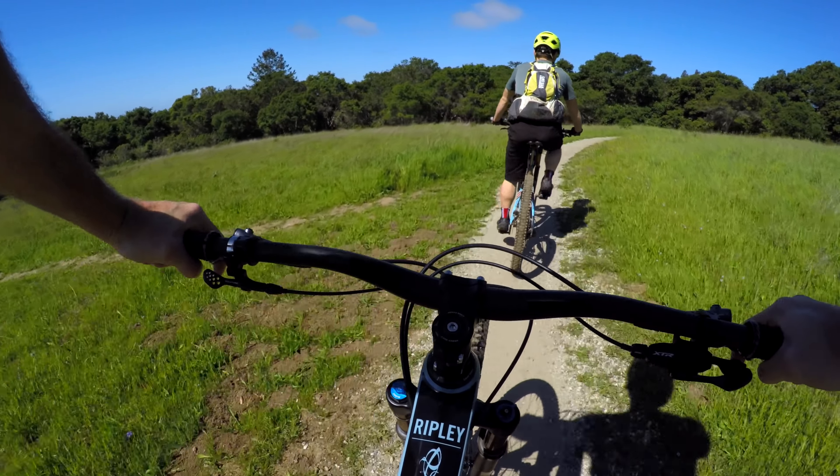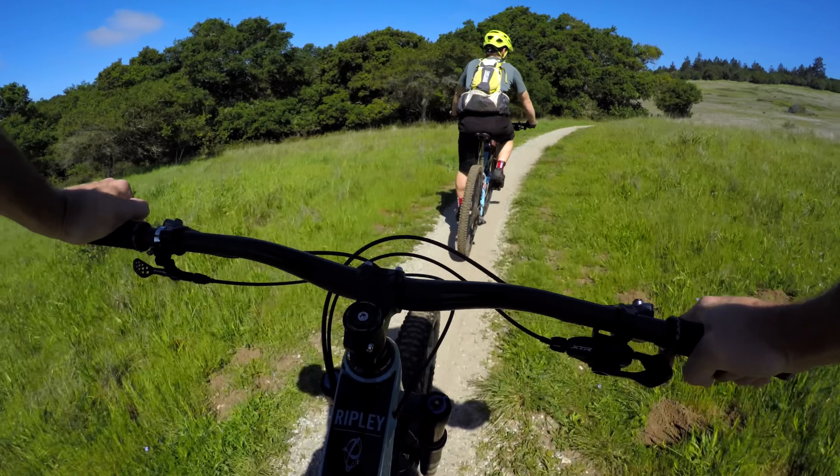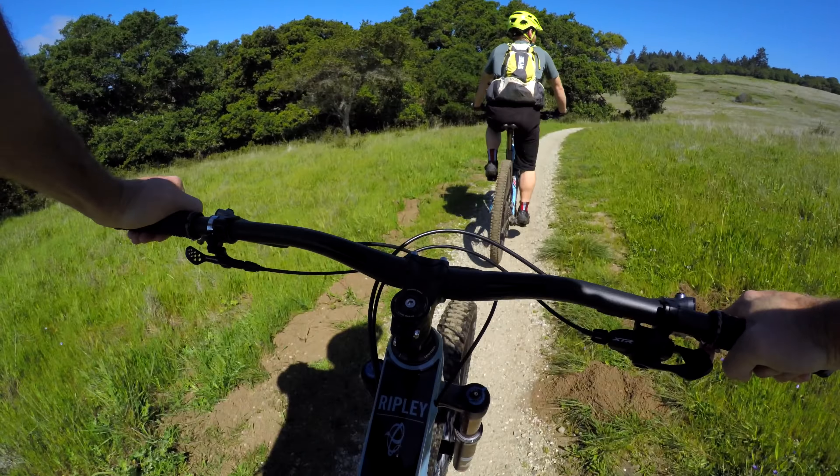Could not have asked for a better day — temperatures are so nice, the ocean is just right there, the sea breeze is coming through. Perfect.